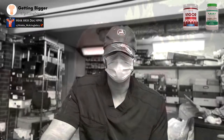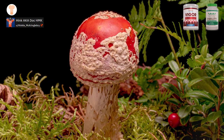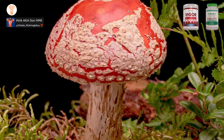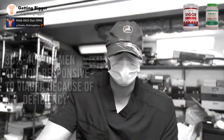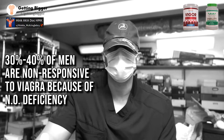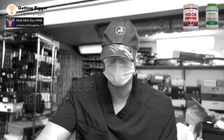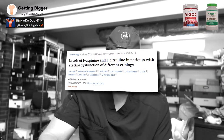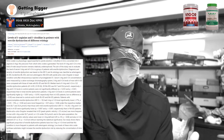Nitric oxide is what's responsible for actual smooth muscle relaxation, allowing your penis to engorge and fill up with blood to maximize your erections. The problem is that about 30 to 40% of men don't respond to Viagra because they don't have that nitric oxide precursor available in their body. There have been studies showing that many men with erectile dysfunction often have lower levels of citrulline and arginine in their system.